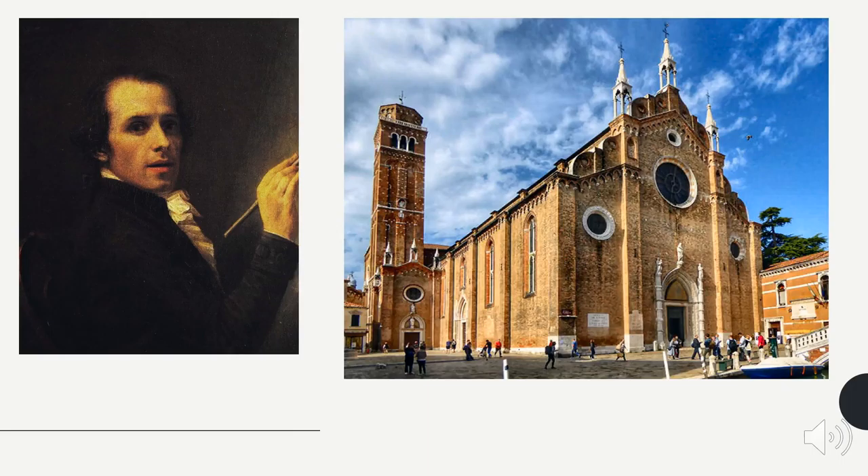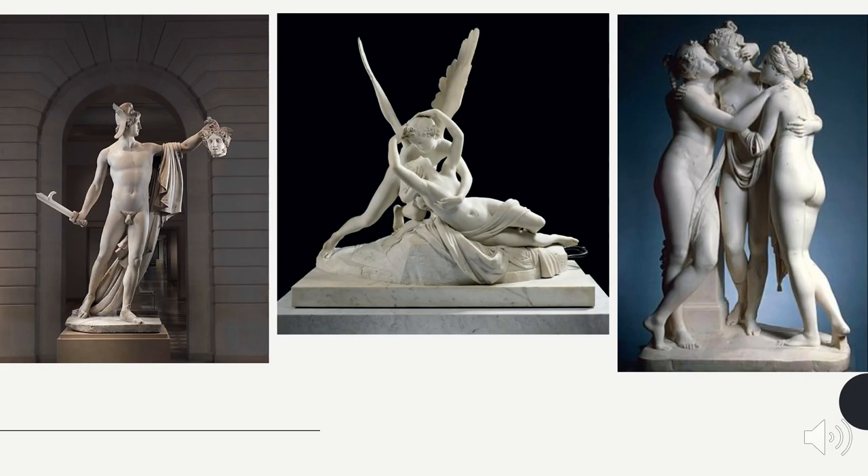The tomb of Antonio Canova is located in Venice, Italy in the Ferrari Cathedral. Antonio Canova was a neoclassical sculptor who was born in 1757 and died in 1822. Some of his works include Perseus with Medusa's Head, Psyche Revived by Cupid's Kiss, and The Three Graces. Canova is known for his nude figures.